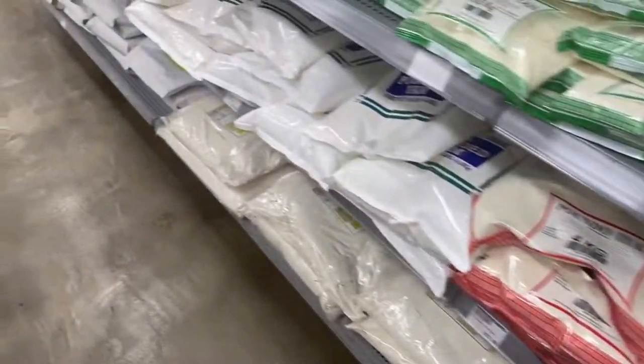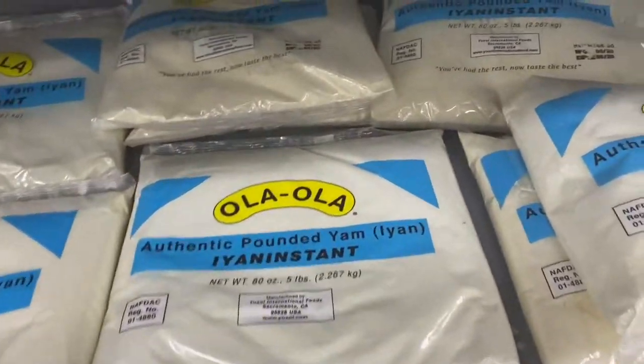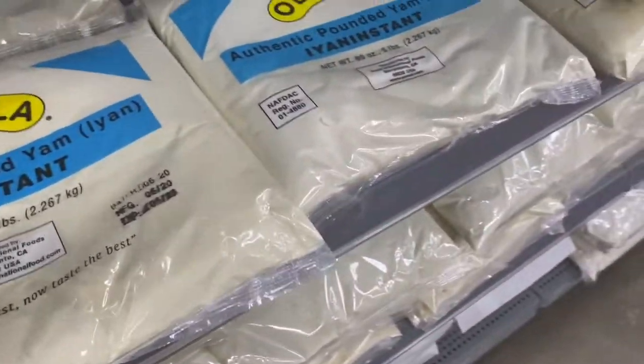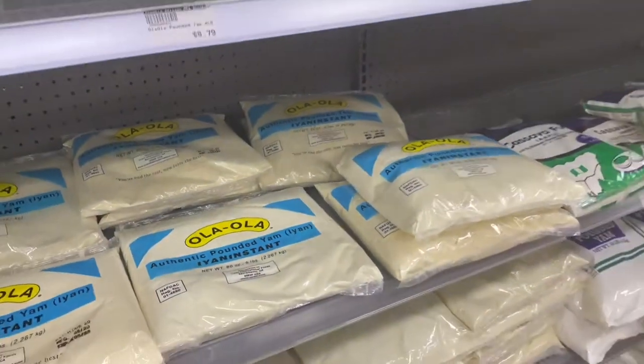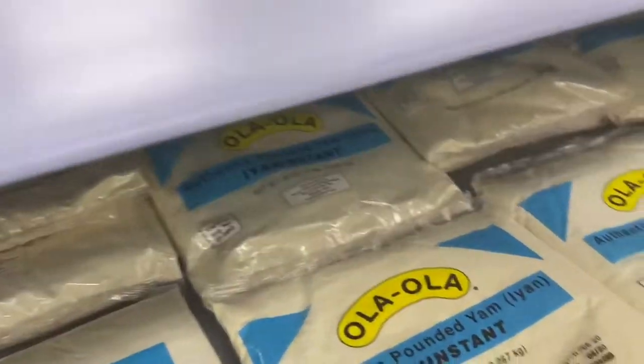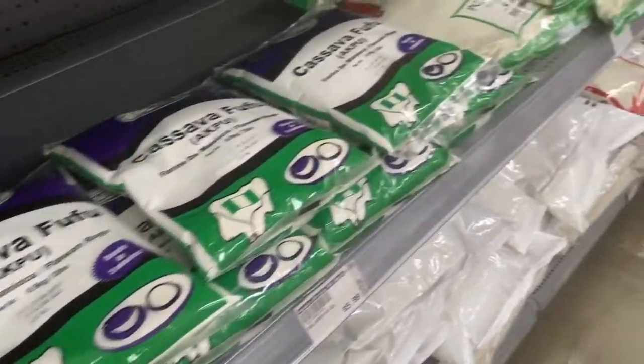Any African living here who tells you they can't eat African food is lying to you — look, there's even eba fufu! Anyone who doesn't cook probably just doesn't want to. We have pounded yam, actual yam, and poundo yam. Living here is not that hard — we still eat Nigerian food. Personally, I do not regularly eat American food; I eat mostly Nigerian.